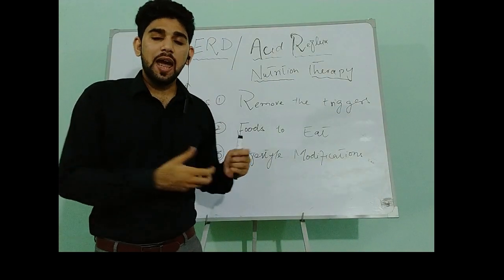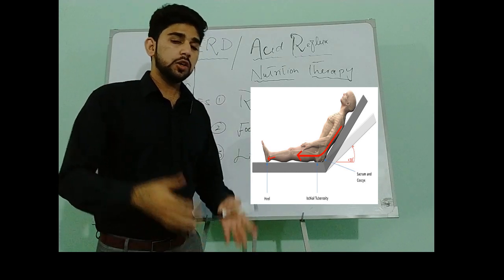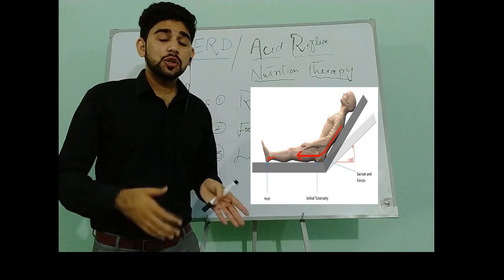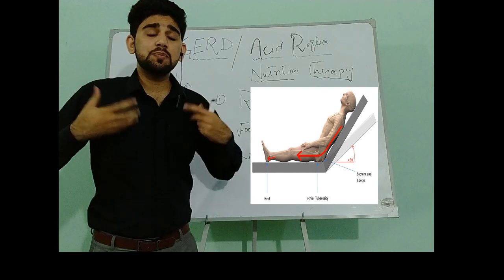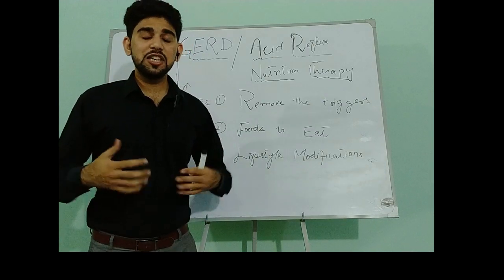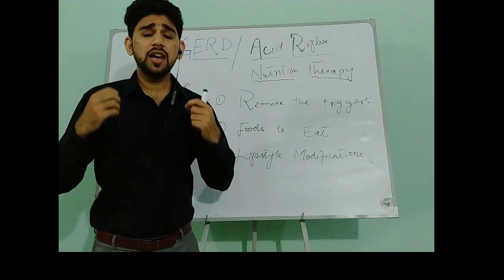We should elevate the head of the bed by six to seven inches, especially in patients whose GERD symptoms appear at night. We should consume meals two to three hours before sleep, and remain upright right after each meal.